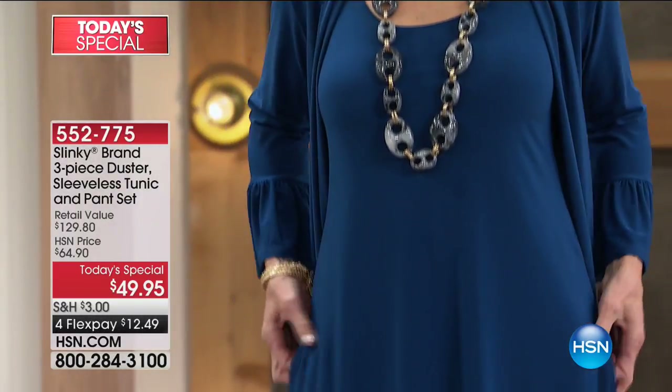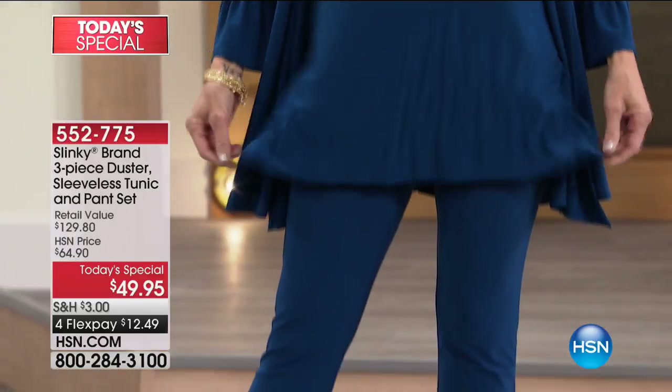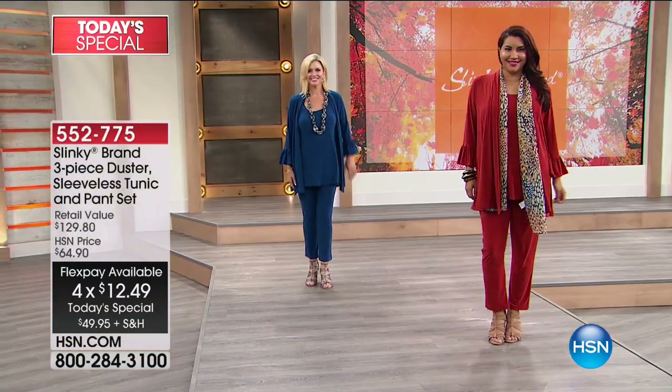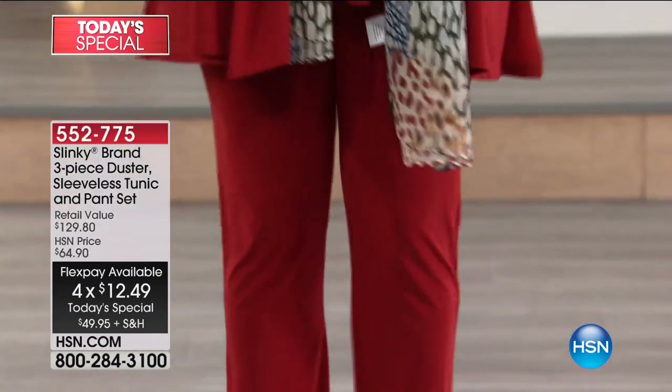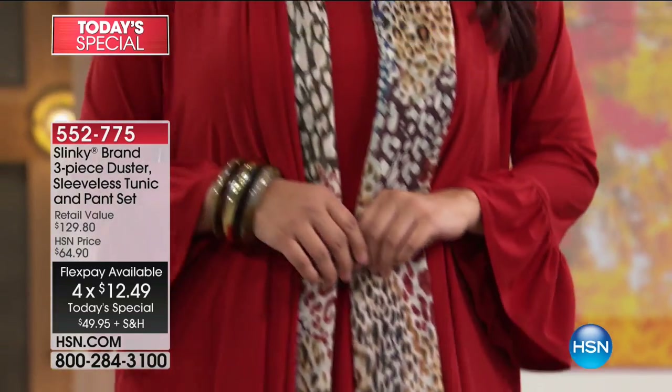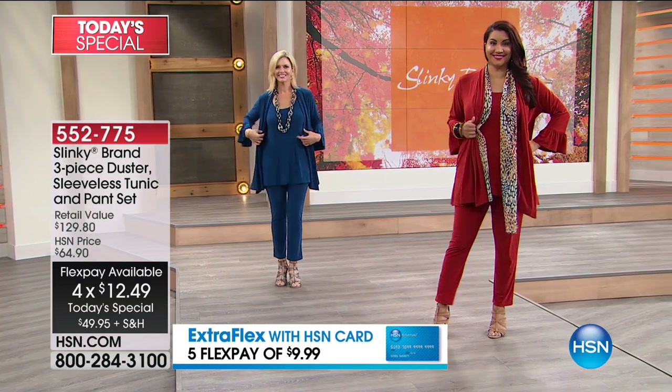This is the best price with four flex payments of $12.49. Petite and average are available. Many girls have been picking up the petite because we don't always have it, but Jackie really wanted to make sure our petite girls were taken care of. Petite in the Merlot is already gone, so as the day progresses, that Merlot is going to sell out. That's going to happen with other colors.